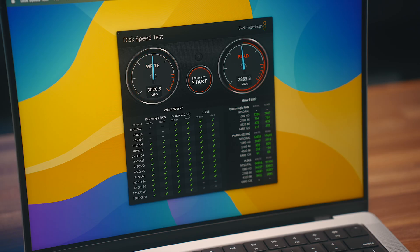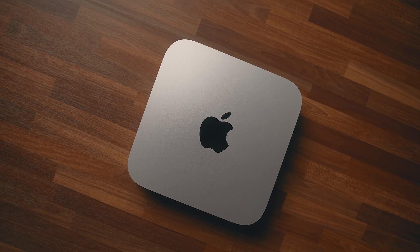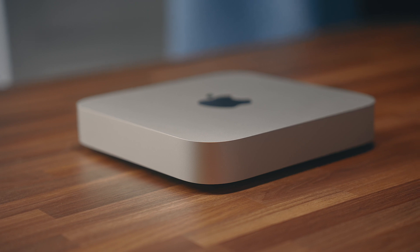One thing I do suspect we'll see is lower SSD speeds on the base version of the Mac Studio with the 512GB SSD, just like we did on the MacBook Pro. But I am very excited to test this out in some real-world comparisons versus the M2 Pro Mac Mini that I have, just to see what performance looks like between the two.